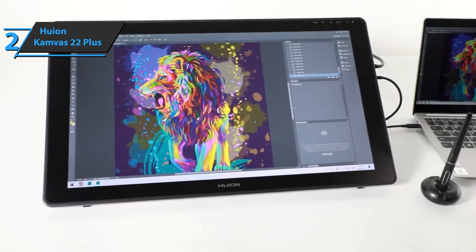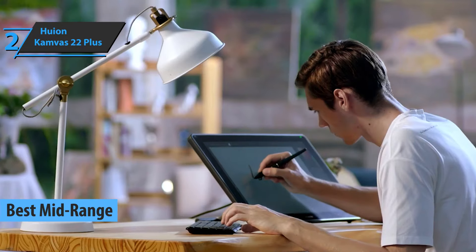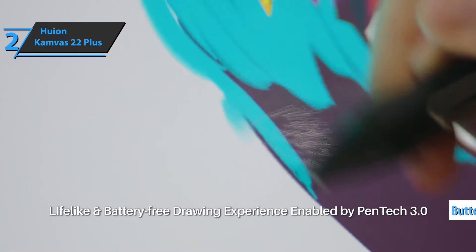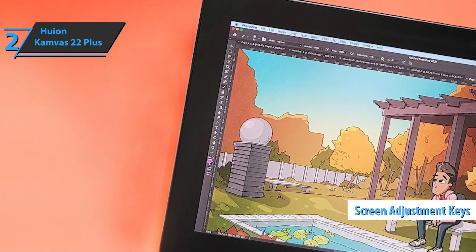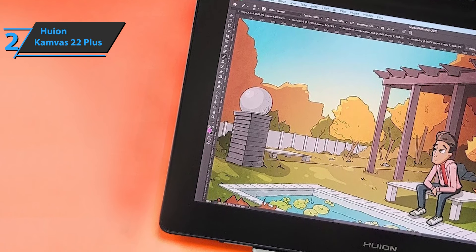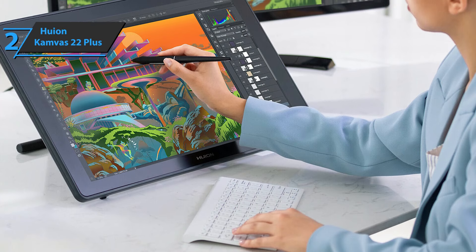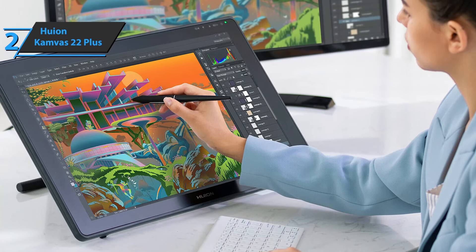The next item we'd like you to check out is the Huion Canvas 22 Plus, the best mid-range drawing tablet you can find on the market in 2021. Unlike other similarly priced models, the 22 Plus boasts a cleaner, button-free look in a slightly larger body. The front is completely dominated by the screen, occupying 72% of the available space. At the top are the screen adjustment keys, while on the right you can find the various ports available for connecting to other devices. This screen allows a clear view up to 178 degrees.